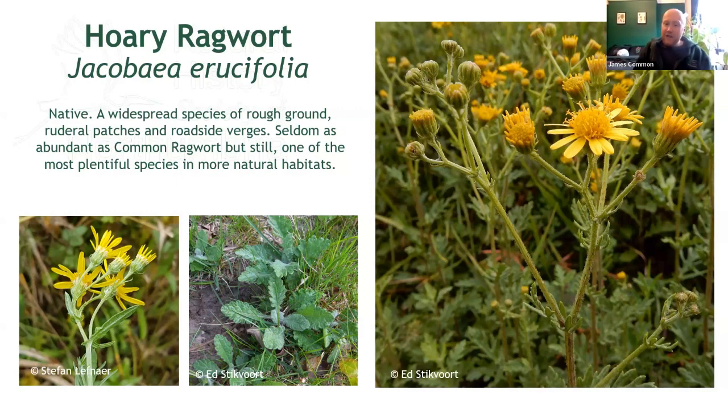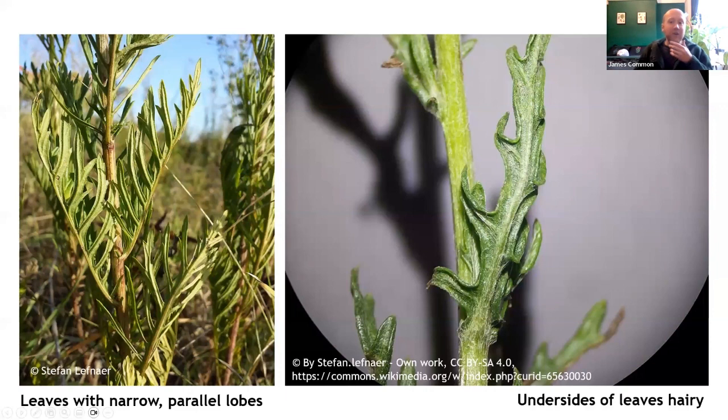It also shares the green bracts we looked at earlier, but neither of these factors is especially helpful — you need to pay closer attention to the leaves. In hoary ragwort, these often appear far more deeply cut than common ragwort, and the lobes are parallel-sided, giving it a rather neat, jagged appearance. Turn the leaves over to inspect the undersides and you'll notice a dense covering of whitish hairs. Common ragwort may have the odd hair, but is by no means hairy. It is this feature which gives this species its name of hoary ragwort. On the left you'll see those extremely jagged leaves with their parallel-sided lobes; on the right you can just about see the hairs on the underside of the leaf. A hand lens is helpful, but you should be able to see these with the naked eye.